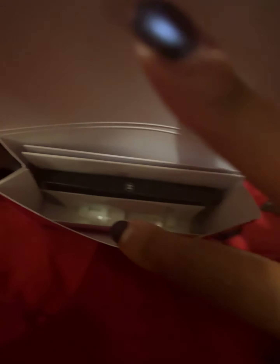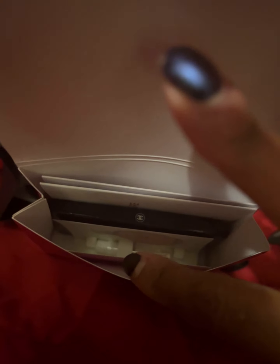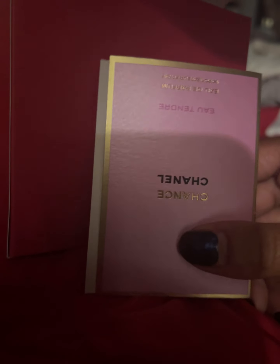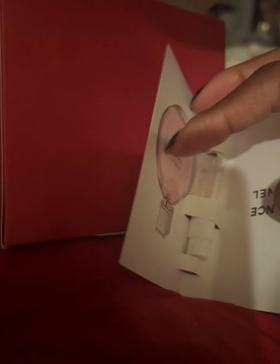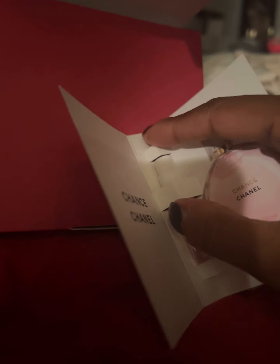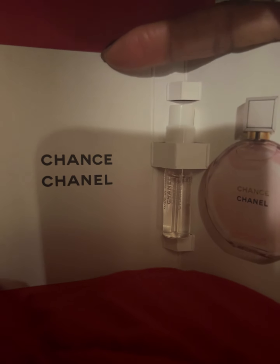The next thing in here is the Eau Tendre Chance by Chanel — the perfume. I'm so excited because this is one of my favorites right now. They did have some gift sets and Bloomingdale's had some really good gift sets — they still have quite a few, even YSL. So I will throw this in my makeup bag.